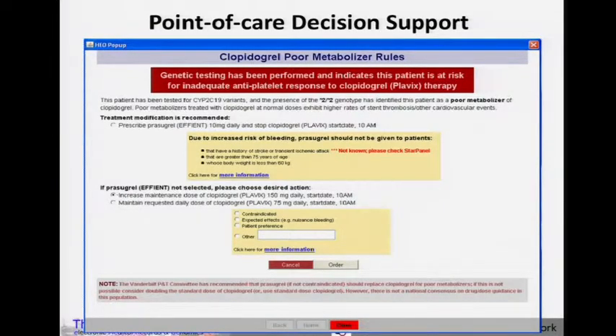This is what the decision support looks like for clopidogrel if you try to order it for a patient with genetic information. It will pop up and advise you to prescribe prasugrel — you could also prescribe ticagrelor. If you don't do that, it asks you why you're not following the advice. We initially launched this for just poor metabolizers, then about six months later rolled it out for intermediate metabolizers as well based on changes in the evidence. We've had to make adjustments such as including higher dose clopidogrel as an alternative. This emphasizes the rapidity with which this sort of decision support evolves compared to, for instance, dosing for kidney failure.